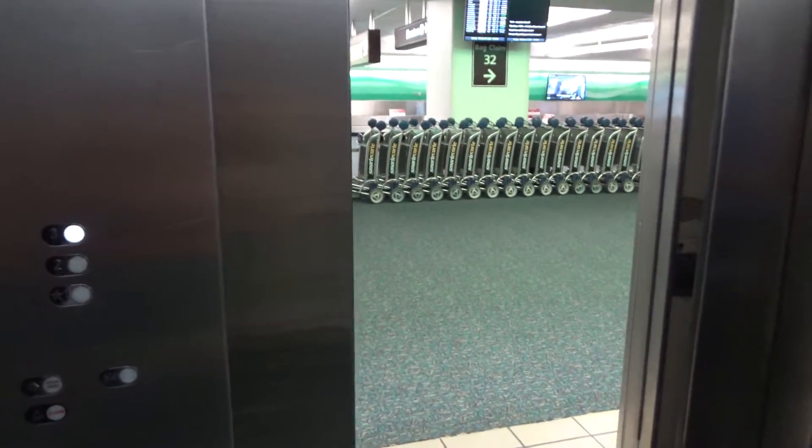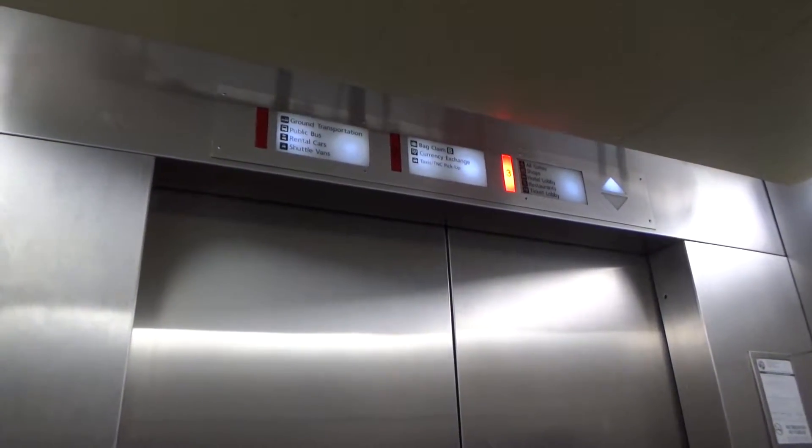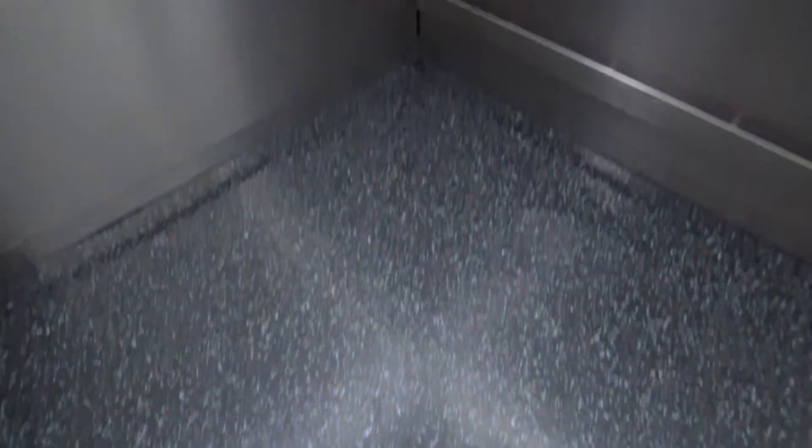All right, we're stopping. Come on up. Come back down to one. We got our cab view. Original R2 fixtures, 5,000 pound capacity.